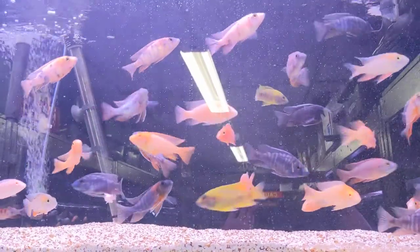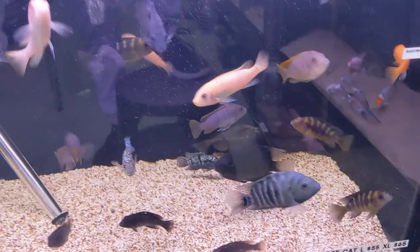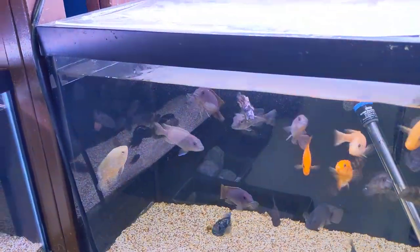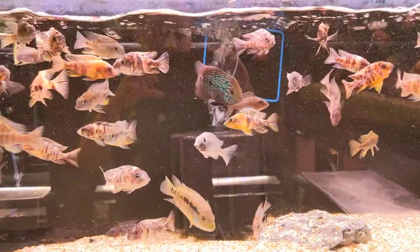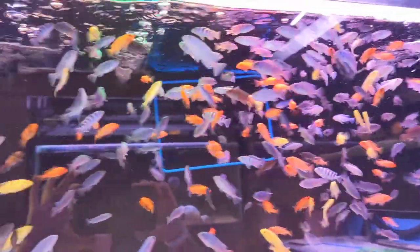Up here we have an assortment of peacocks — looks to be about three and a half to four inches. This tank slightly larger, around five inches — more peacocks, more cichlids. Kind of like an assortment down here with haps, frontosas. More assorted cichlids — this is going to be peacocks now with that flowerhorn in there. Up here we have our assortment of baby haps — beautiful coloration on these guys, very active.